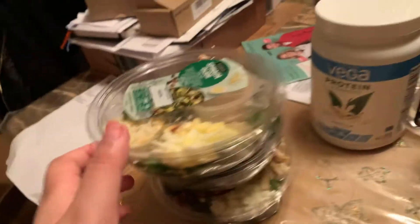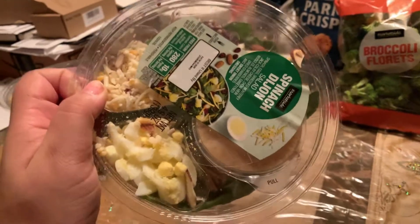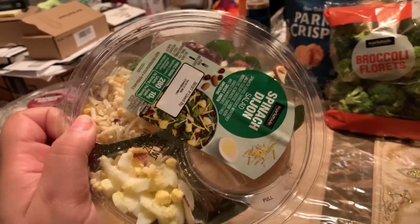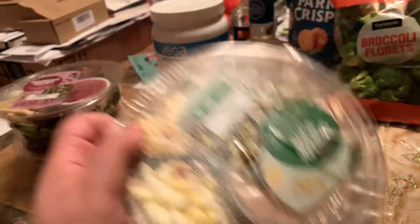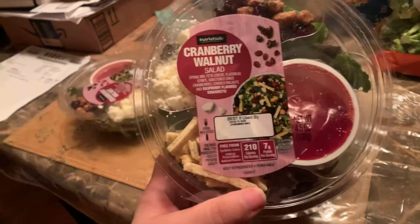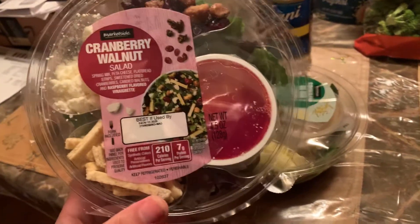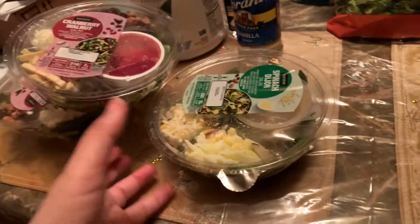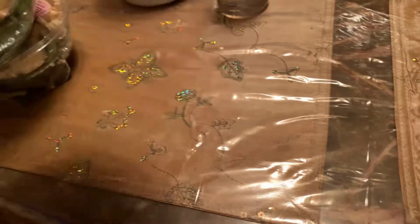First thing I picked up was some salad. These were found in the prepared foods section all the way in the front. So I got some spinach Dijon, which is personally my favorite, and two of the cranberry walnut salad, which is really good too. I love anything with cheese — cheese is everything to me right now.